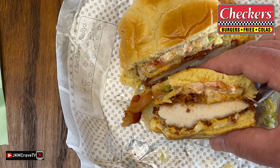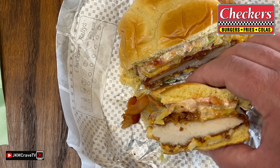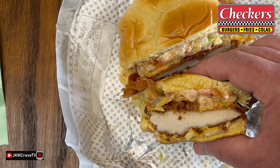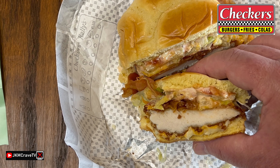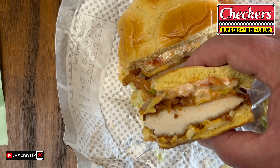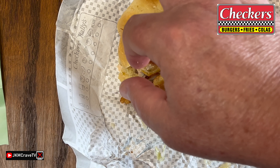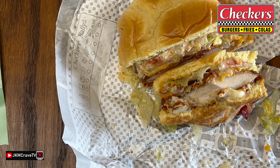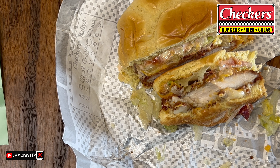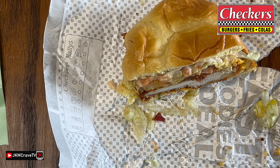Wow, guys, guess what? It is really, really crunchy. I am really digging the crunch. The cheddar is absolutely awesome. The added bacon is a really, really good addition here. Oh yeah. This is a really decent chicken sandwich, guys. They are not messing around. This is really good.